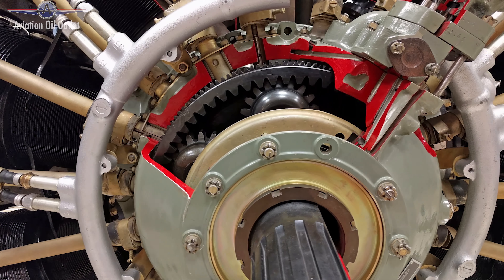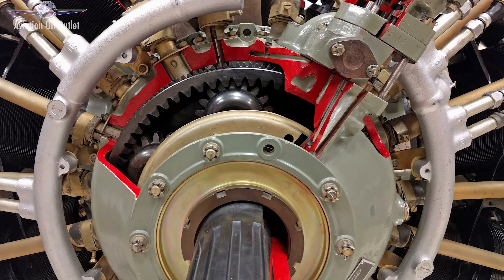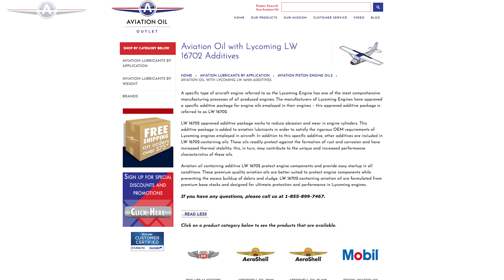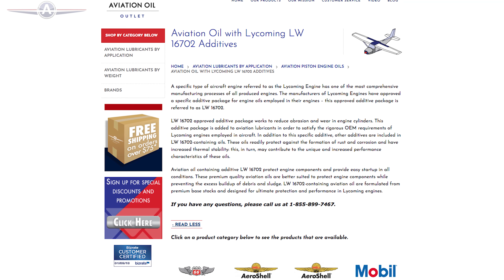That kind of engine needs specific additives to make sure it runs smoothly. The manufacturers of these engines have approved a specific additive package for engine oils used on their engines. They're referred to as LW-16702 additives, and are formulated from premium base stocks and designed for ultimate protection and performance in Lycoming engines. The additives used in this package work with aviation lubricants to meet the rigorous OEM requirements set for these engines.